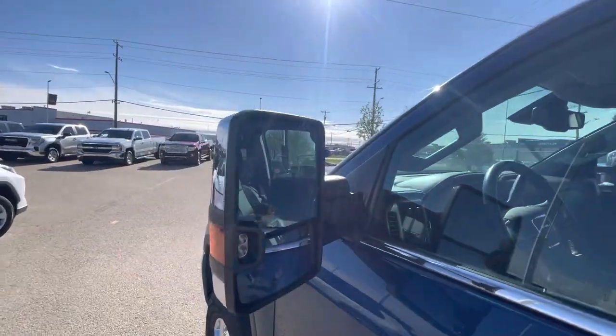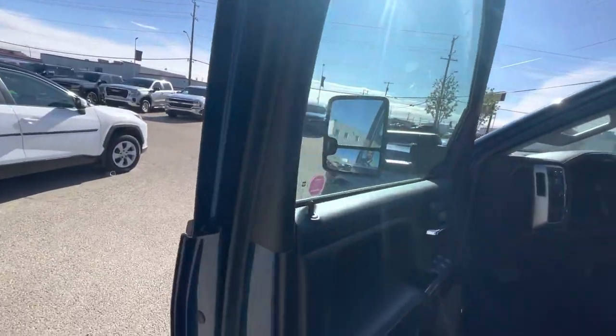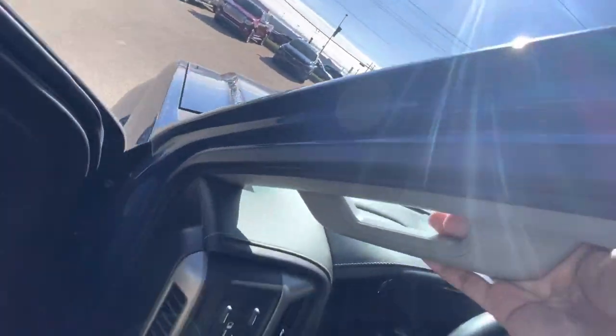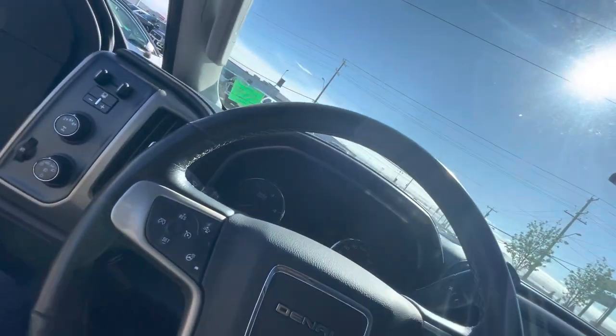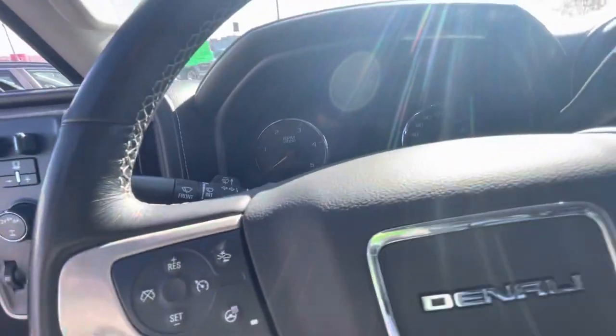HD tow mirrors. And then the upgraded Bose audio system, memory seating, power windows, power door locks, power seats as well. Just going to get in. Heated and vented seats, along with the heated steering wheel here.